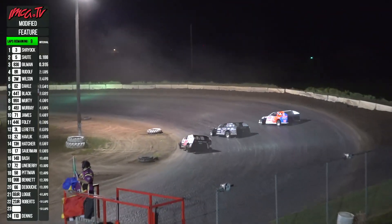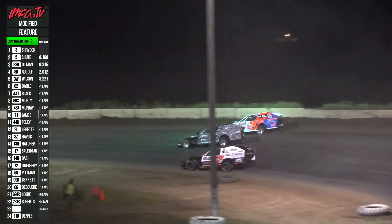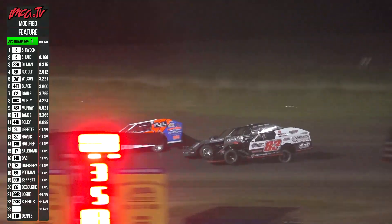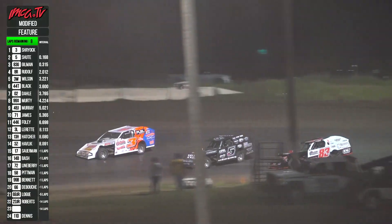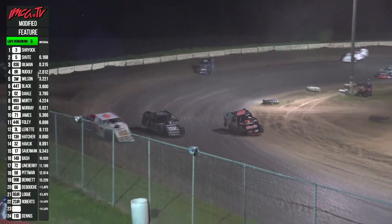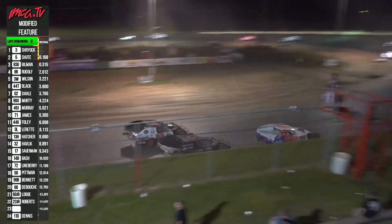Shryock across the line with eight to go. Still three wide — Shryock with the advantage, Shoot right there, and Gilman. Look at them — throw a blanket over them. Unbelievable.